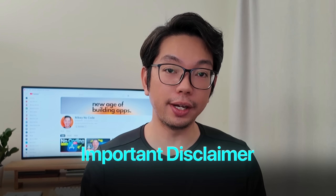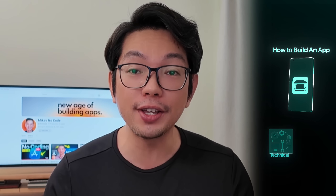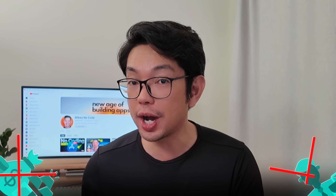Important disclaimer here — building apps and making money online is not an easy thing to do despite what other YouTubers might be saying. When I show you how to build an app, I'm demonstrating the technical process and the potential; I am not guaranteeing your results. These AI tools are legit and the techniques do work, but success depends on your execution, your timing, and honestly a good chunk of luck. Most apps don't make money immediately and many don't make money at all, so this is not financial advice or a get-rich-quick scheme.